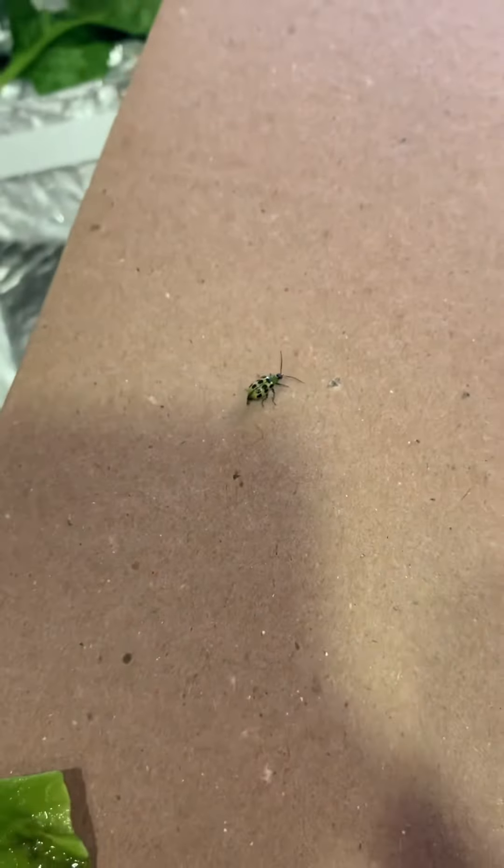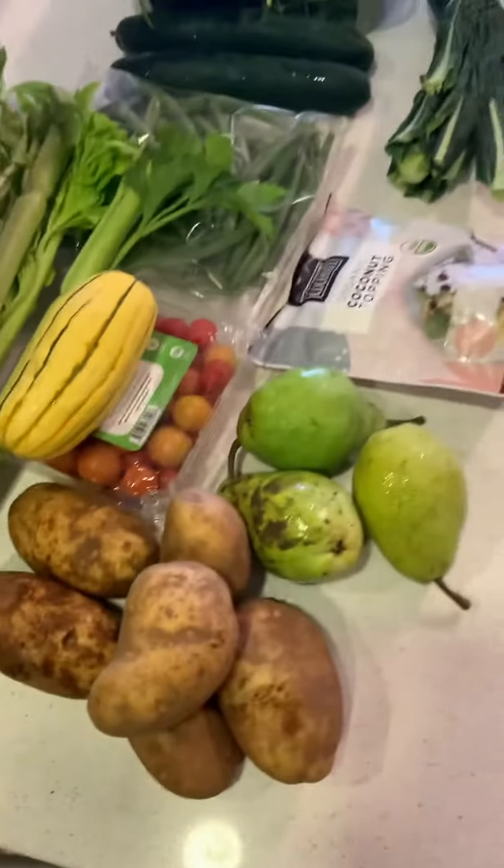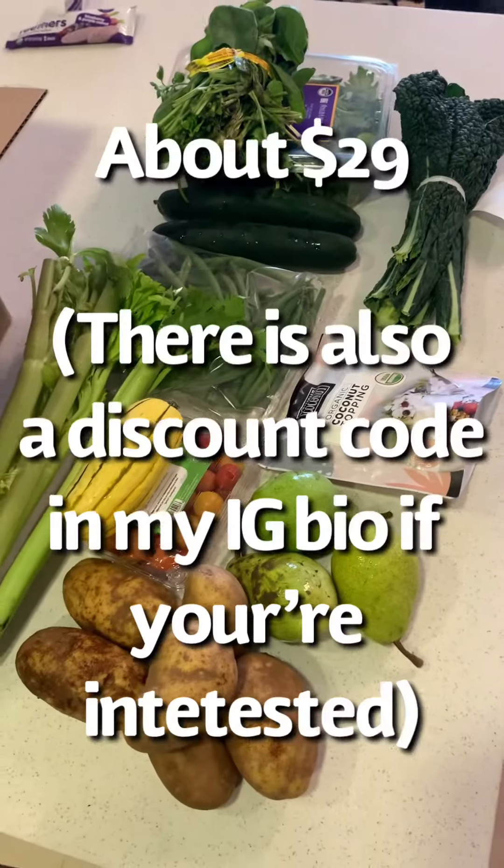A little green ladybug — how cute! He came with some good luck. You know your food's fresh when there are bugs in it. And organic, because those bugs haven't been killed.